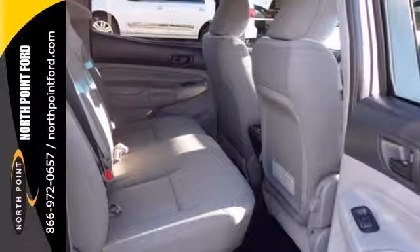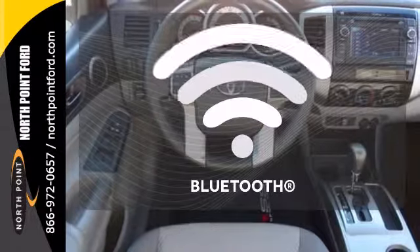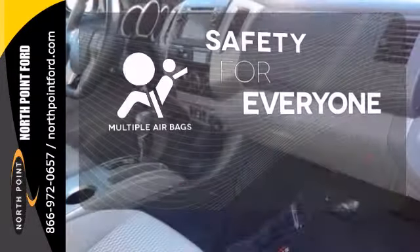You will be protected by the safety of stability and traction control, multiple airbags, and anti-lock brakes. Keep your hands on the wheel and eyes on the road with Bluetooth. Multiple airbags provide safety for everyone in those worst-case scenarios.